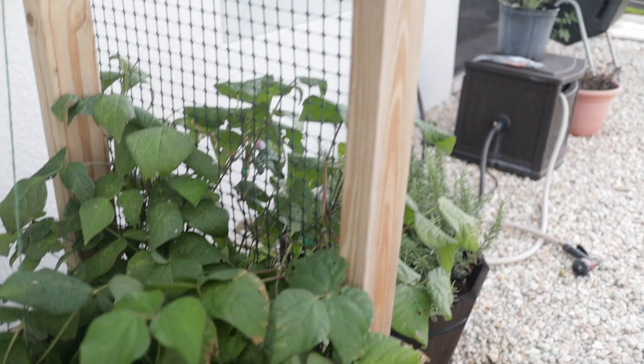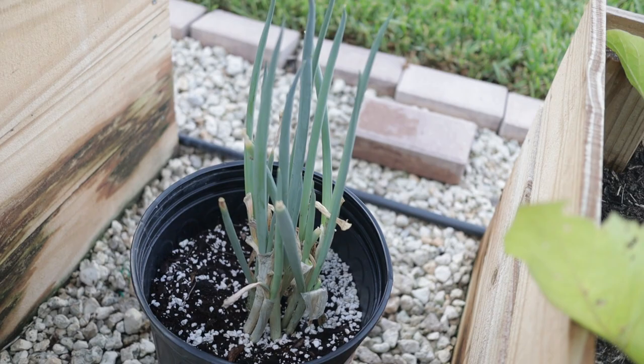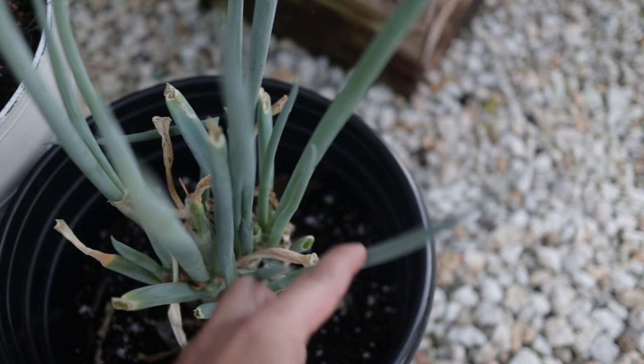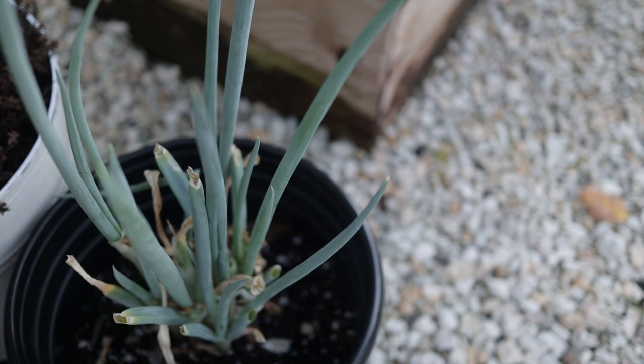My scallions are doing pretty well. I have this scallion plant here and then these ones over here — the ones I originally took from the grocery store and planted. I did see some browning of the tips when I first planted them, but I think it was because the roots were getting established. After that there's just been continuous growth, which is really good. I really like taking them from the grocery store and planting them out instead of starting from seed.